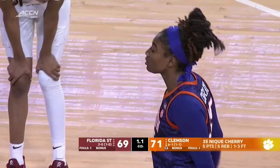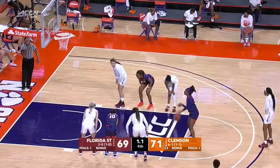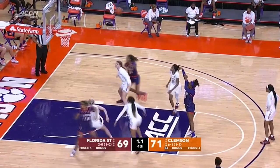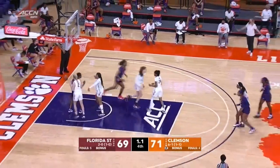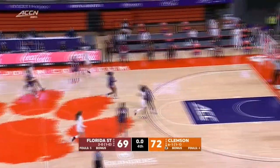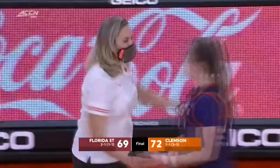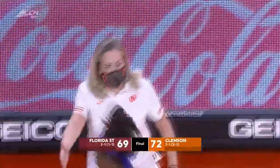With 1.1 seconds to go — she could have put it away with a couple of free throws. This one could be big right here. She's a 50% free throw shooter and makes the second. The inbounds — the long throw up — and it is no good. The Clemson Tigers have knocked off Florida State by a final score of 72-69.